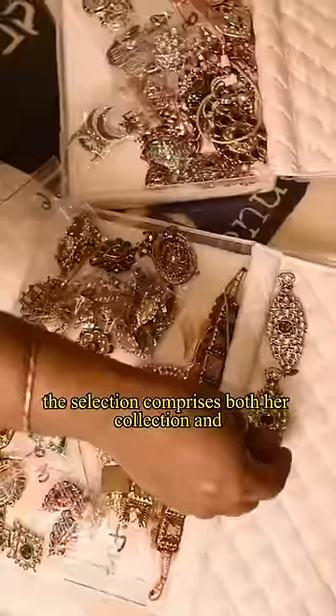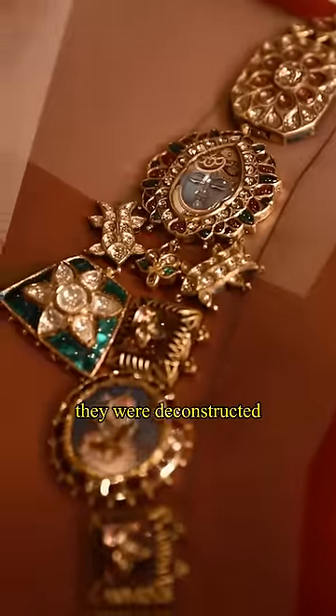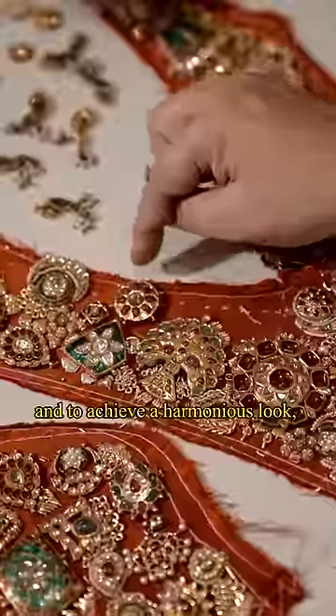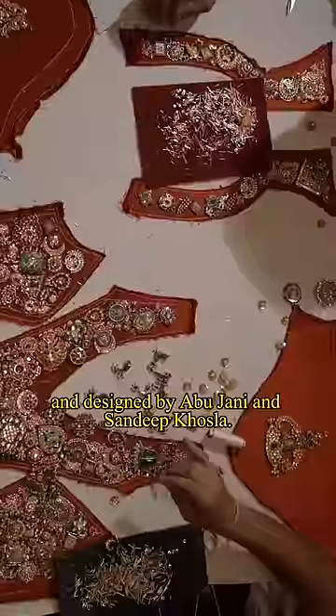The selection comprises both her personal collection and items sourced from Rajasthan and Gujarat. They were deconstructed and incorporated into the blouse, and to achieve a harmonious look, zardozi embroidery was applied — a concept by her stylist Anaida Shroff and designed by Abu Jani and Sandeep Khosla.